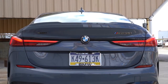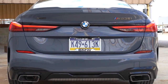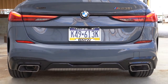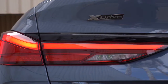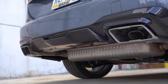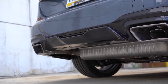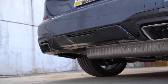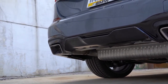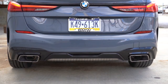Around back, there's a shark fin antenna on top, a body-colored rear spoiler — gloss black with the shadow line package — M badging, LED tail lights, and dual exhaust outlets with bronze or black tips depending on your package. Today we have those bronze tips. I have a feeling this exhaust is going to sound amazing.